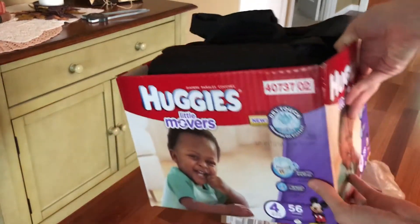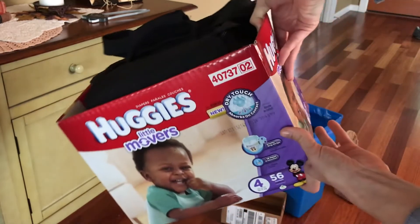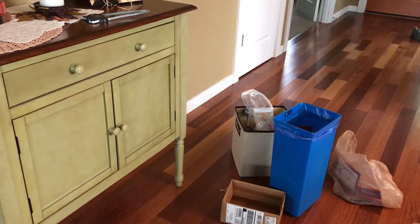Here is a box of stuff that I was supposed to mail out months and months ago. I am going to put that right by the door so I remember to take it to the post office.